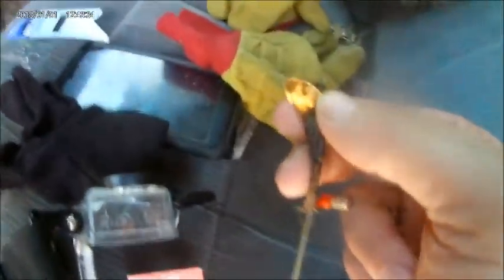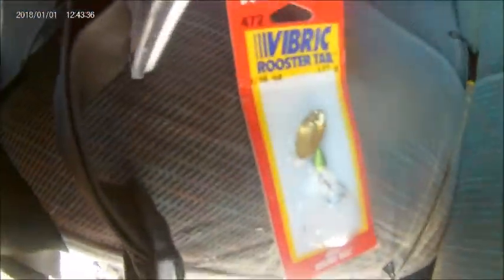This is the number two Panther Martin vs. the same size Rooster Tail challenge, and they both have gold blades. The only difference is a green vs. a black body. We're going to see what works better.